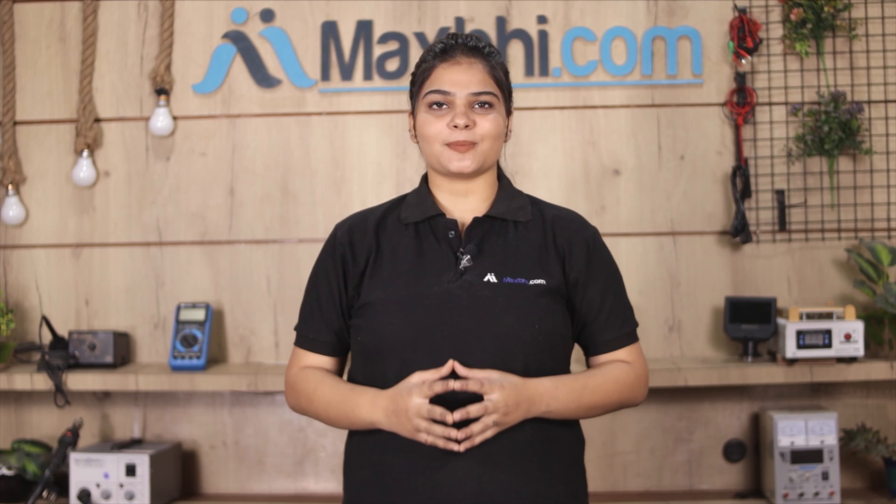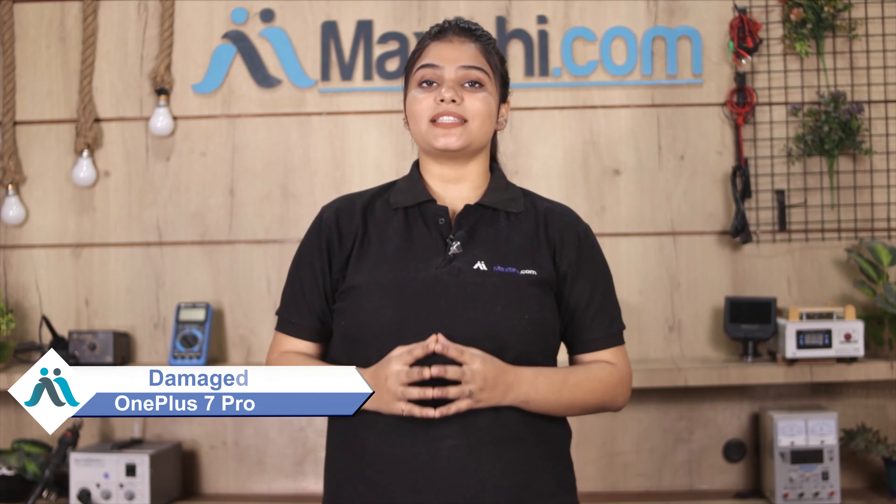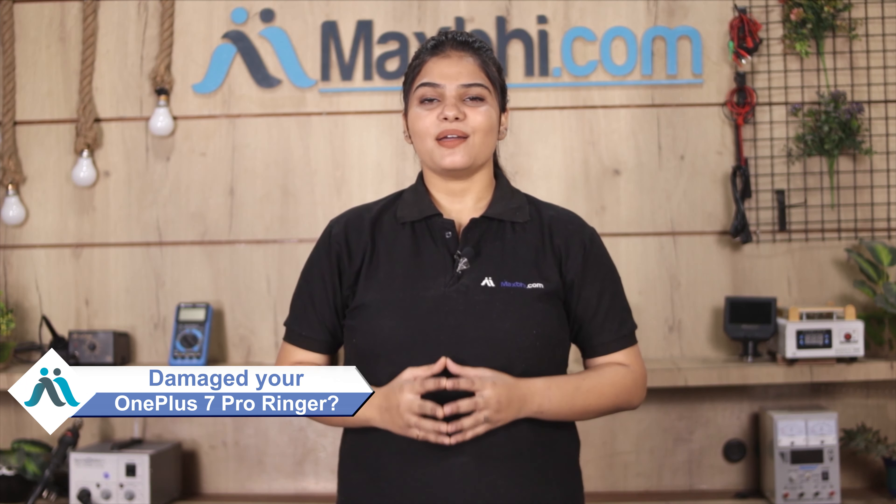Hi friends, this is Lucky from MaxP.com. Friends, have you damaged your OnePlus 7 Pro? Worried about the high repair cost of your smartphone?